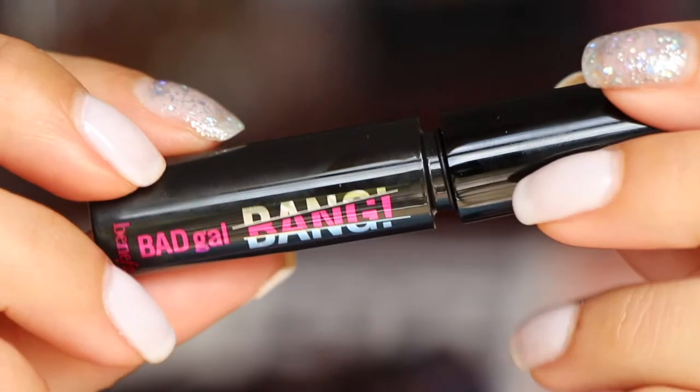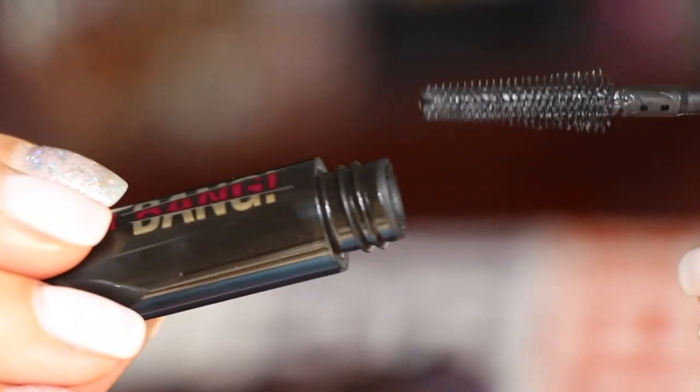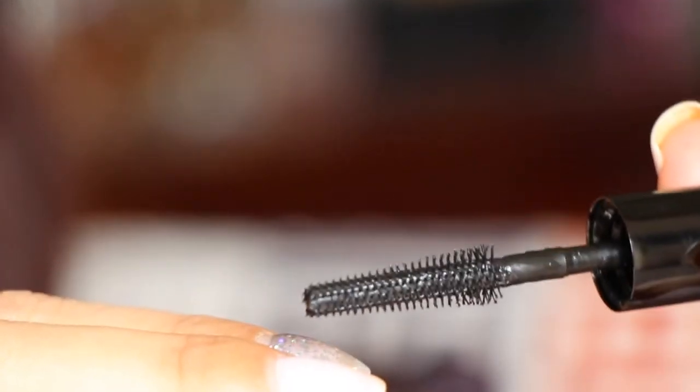Next we have Bad Gal Bang mascara from Benefit. Let's check out the little wand — it's really nice and flexible. I like that; this seems like it'll be a good mascara for the lower lashes. And the card says 'create.' They also have markers in here — green and orange — so you can color the bag. I probably won't do that but maybe I'll give it to my daughter.